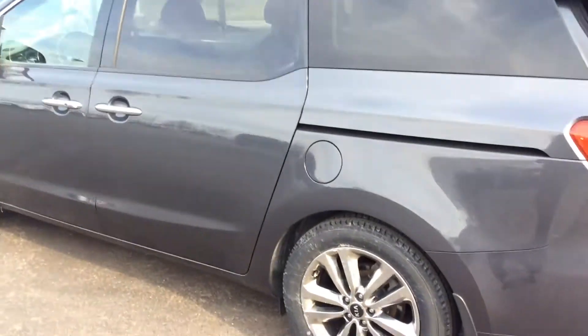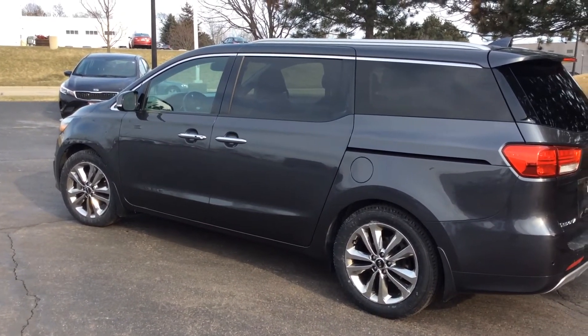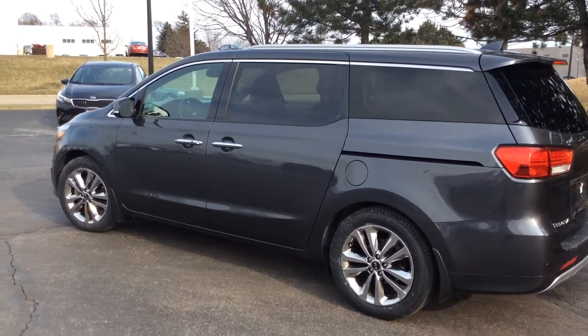The SX Limited is equipped with several advanced safety features including blind spot detection, rear cross-traffic alert, lane departure warning, and much more.